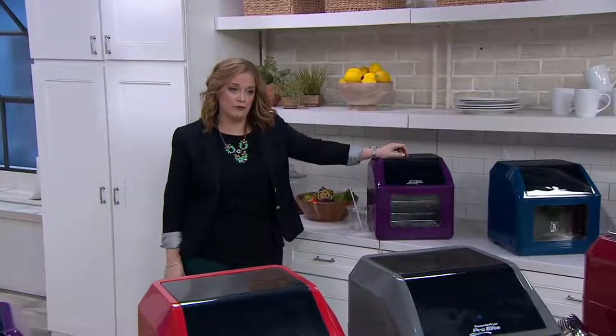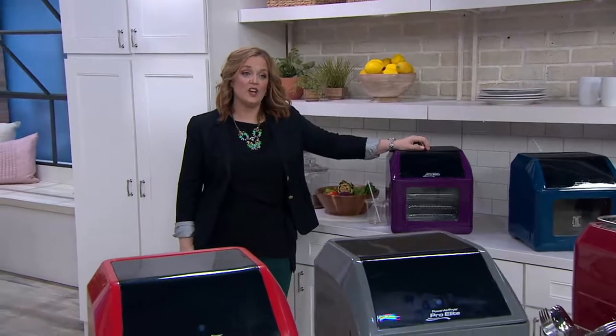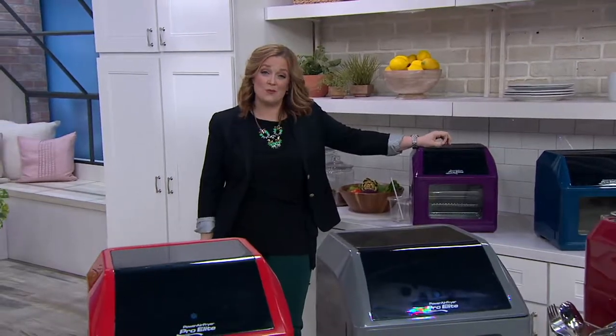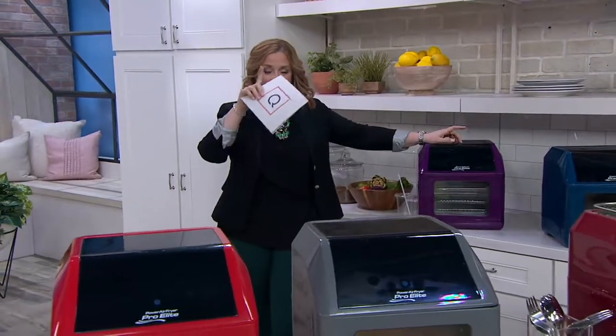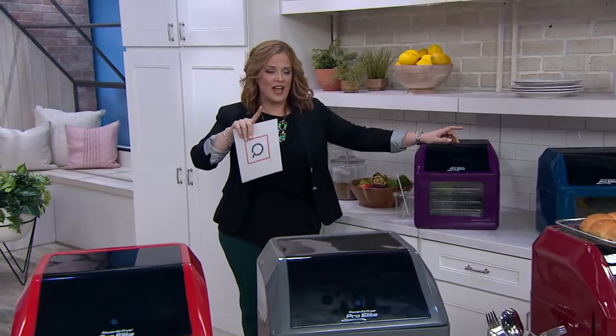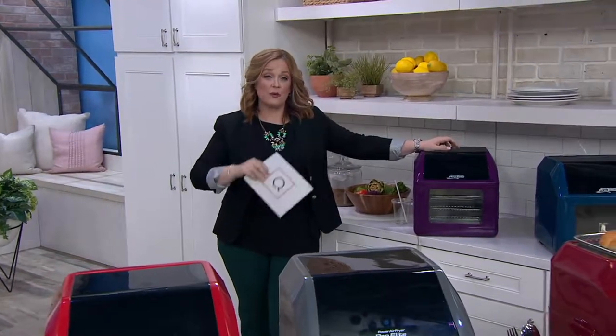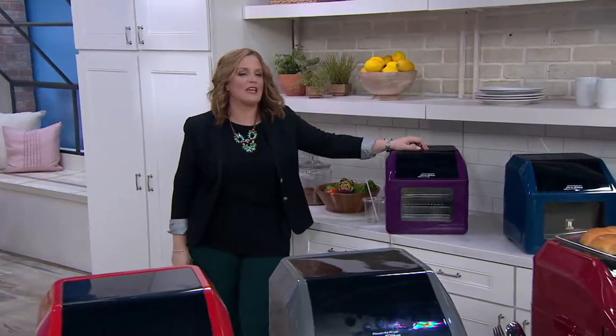It is from Power. It's an air fryer — a 10-in-1 Pro Elite Oven with a six-quart basket, and it comes with a cookbook. Now here's the thing: we've seen the infomercials, we fell in love. This one is just a little bit better, and this one is the best price available. This is our final presentation of our Today's Special Value, so let me get right to it.